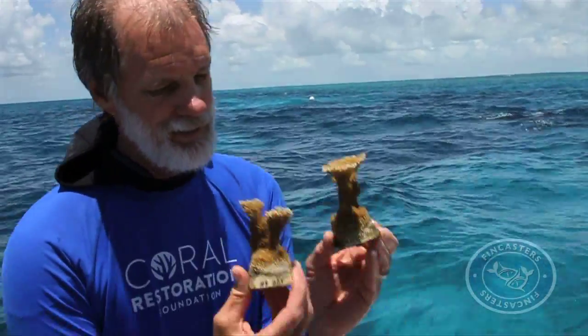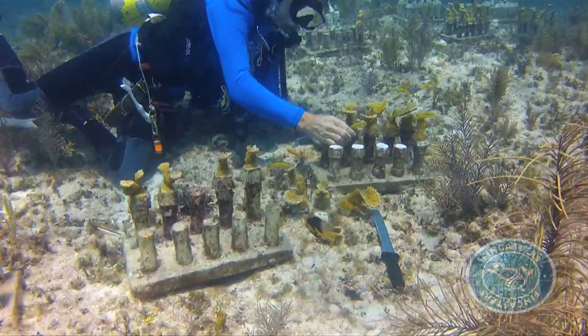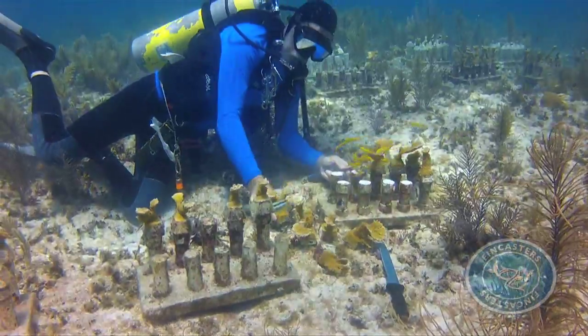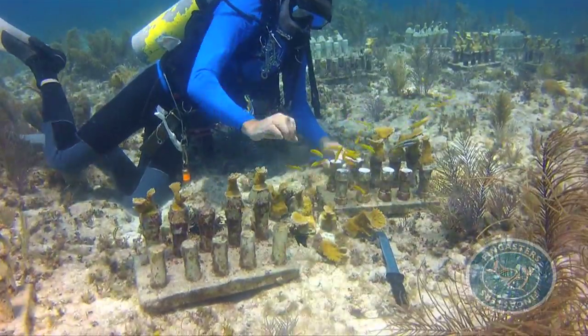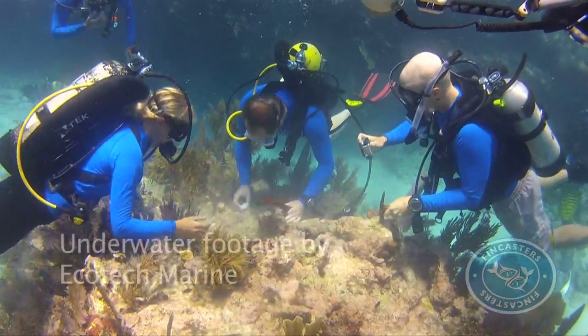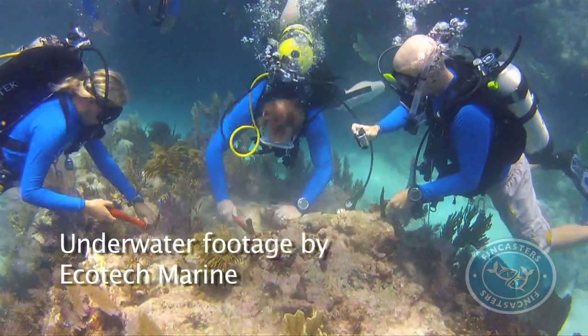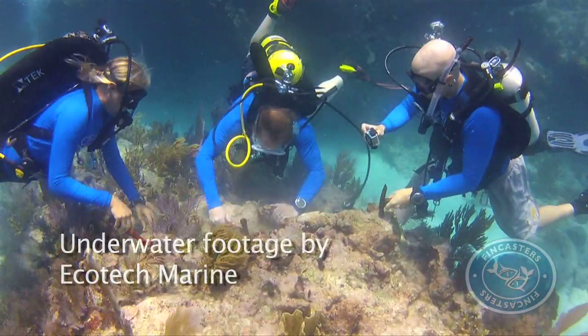We're real excited — these are my babies. And this day, for the first time, they're harvesting those small coral fragments, or frags, to be transplanted onto nearby reefs in the Keys, where previous Elkhorn colonies have died off, the victim of storms and other environmental pressures.